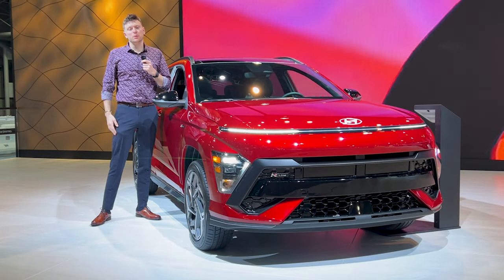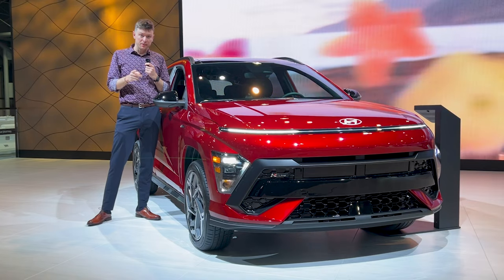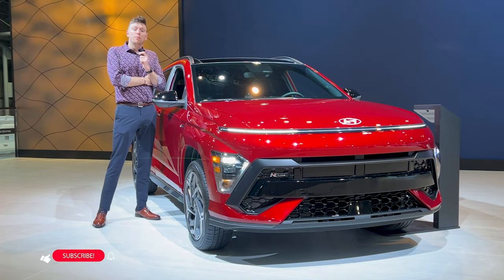Welcome back to Spark Plug TV. My name is Chris and I do car reviews for literally everybody — not just car enthusiasts. And by that I mean the gays, the girlies, and everyone in between.